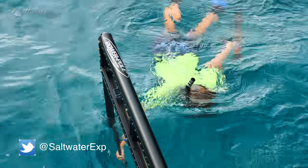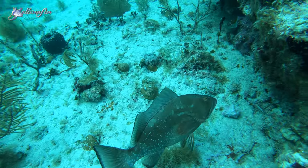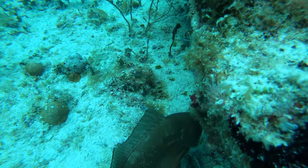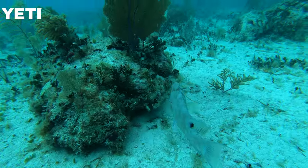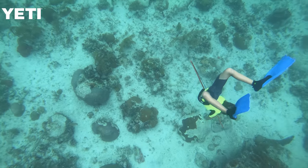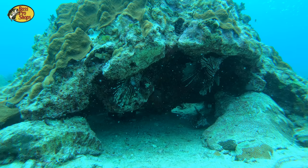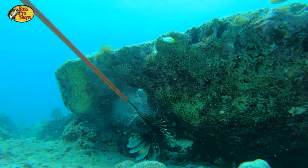We saw all kinds of great stuff — a lot of tropicals, just beautiful fish down there. Some grouper and hogfish that were a little too short to keep. Over the weekend we had some bigger fish though — some nice big black grouper and a couple reds. Today we really got into the lionfish; a couple of spots had big lionfish and we got a few of those, which was a lot of fun.